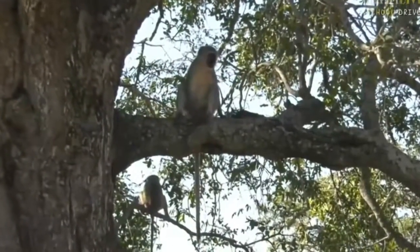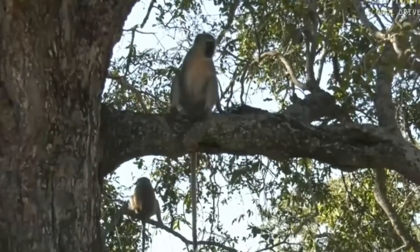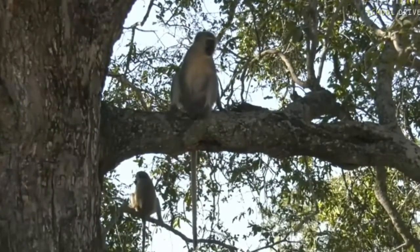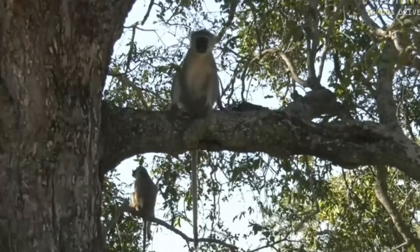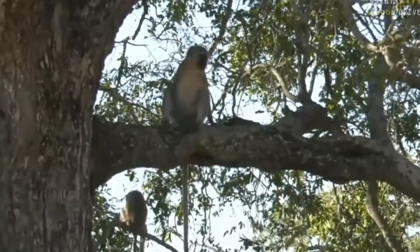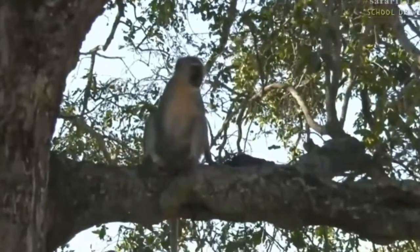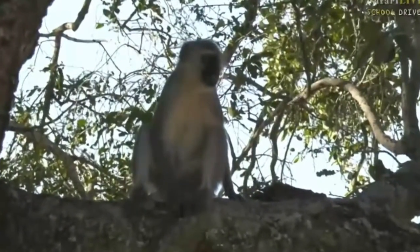These monkeys have relaxed a little bit with us now — they're happy for us to sit here and watch them. Myself and Fergus have just sat here patiently waiting for them to relax and move around, and now they're just enjoying the shade of this tree, probably trying to find any berries left — there are a few left on this jackalberry tree, so that's what they're looking to eat at the moment.